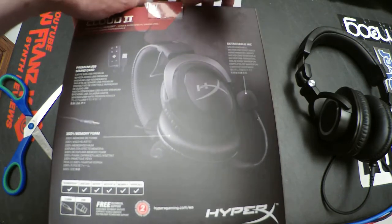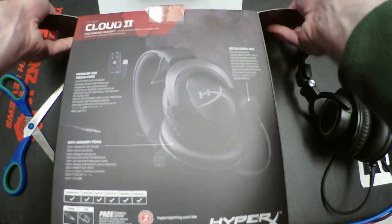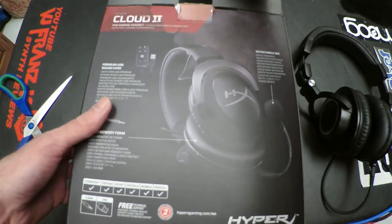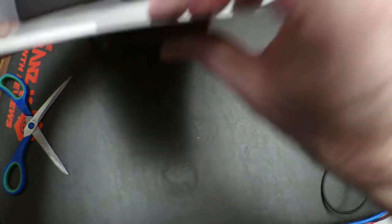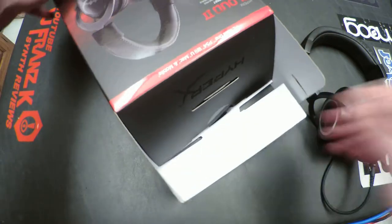But looking for a nice headset to use with that. Because you may not consider this, but if you're going to be wearing a gaming headset for a long time, it had better be comfortable — it better not cause you a headache, like I have recently had from the PSVR headset.